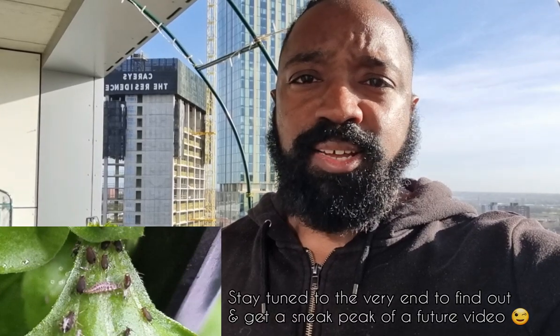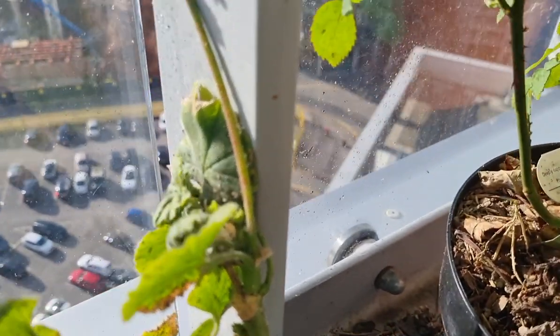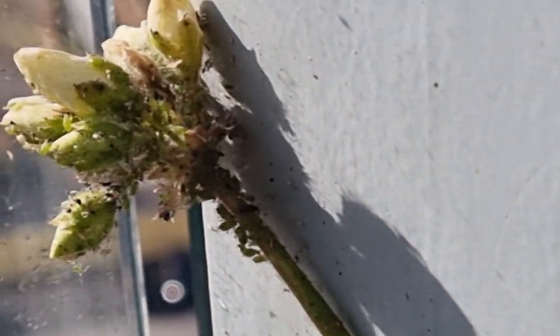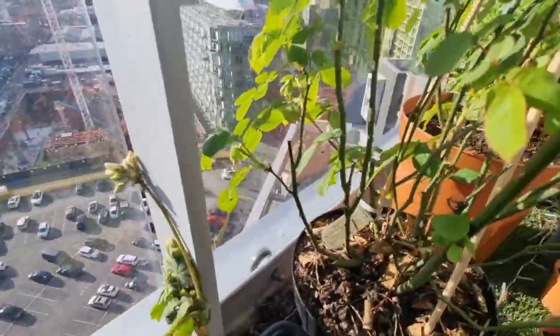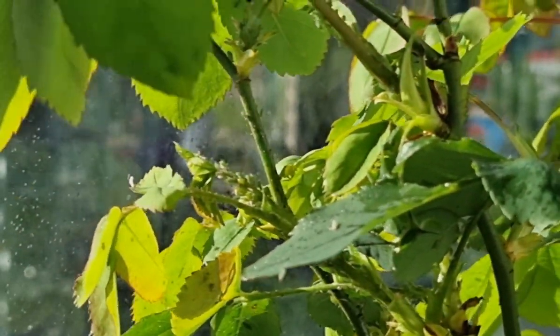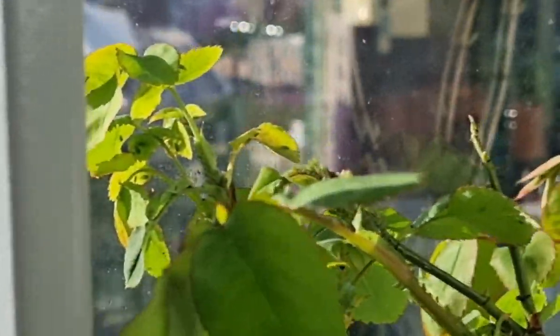The problem with having these aphids up here is I also have no beneficial insects, and because there's no balance, the aphids spread their way all throughout the garden. This geranium was planted in some of that cheap compost and as you can see the aphids are all over it — they've even migrated over onto my rose bush. Yeah, somehow I've got a rose bush up here.